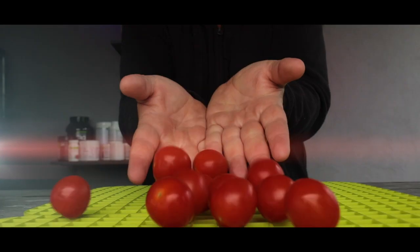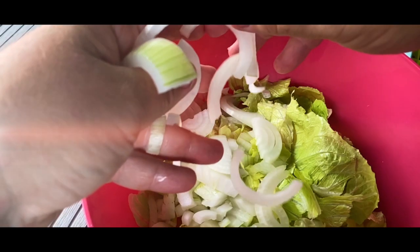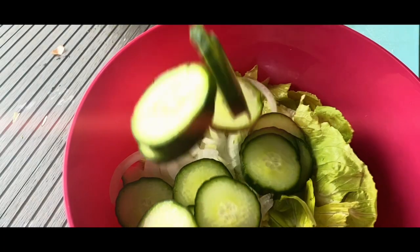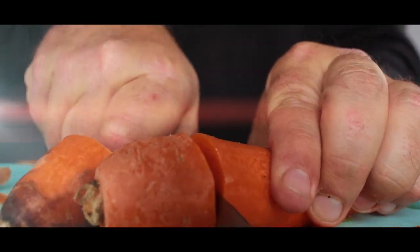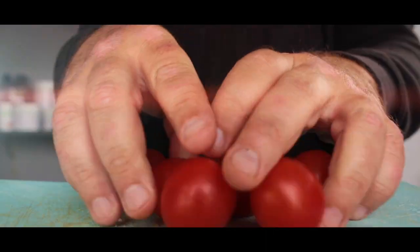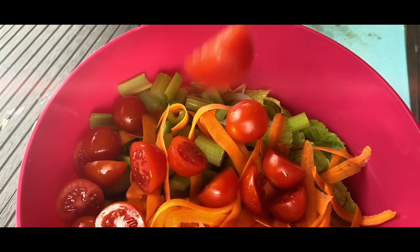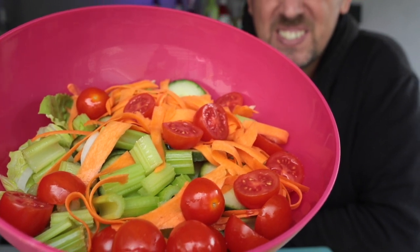Nom nom. That is a big bowl of food. And it's just me starter.